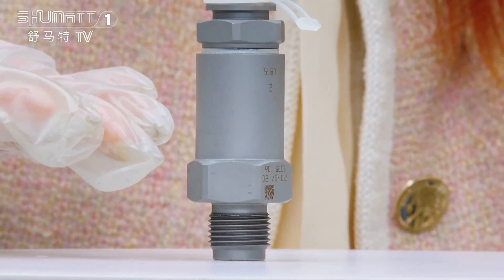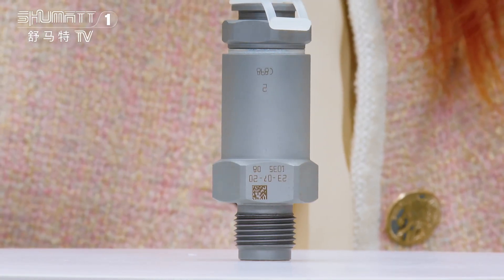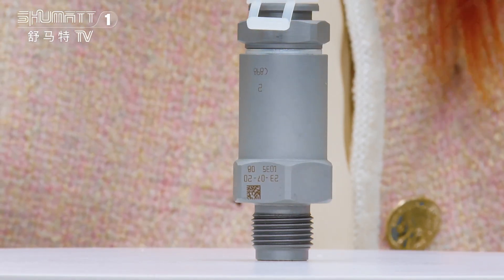On the surface you will see some other details like the engraved number and QR code. If you want to know more information, you can use your phone to scan it to get more.